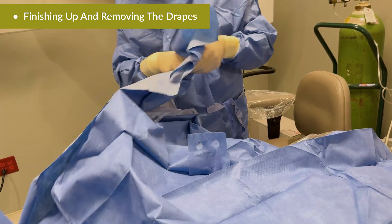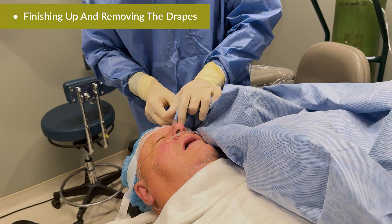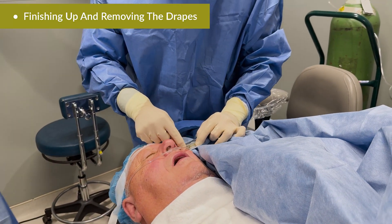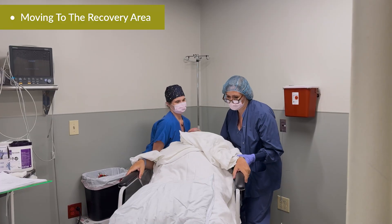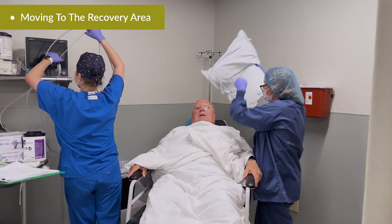So, two stages: the laser first, then the operating room. But here's the part that still amazes people — how they feel just minutes later. After surgery, patients are moved to the recovery area, and within minutes they're sitting up, talking, and often shocked at how easy it was.